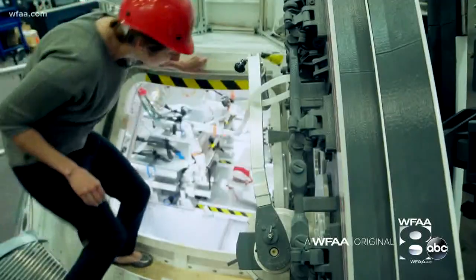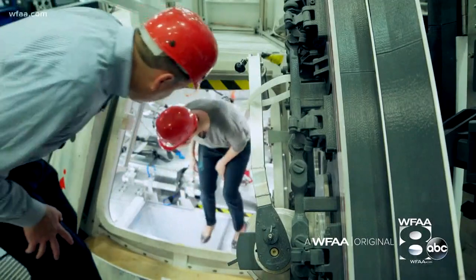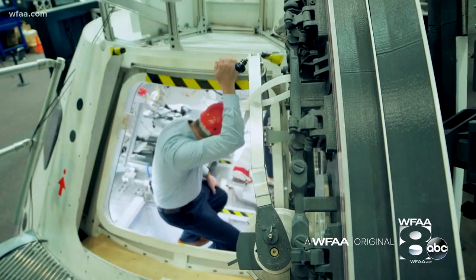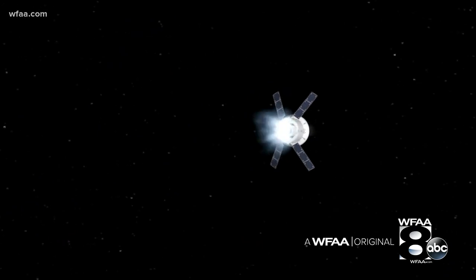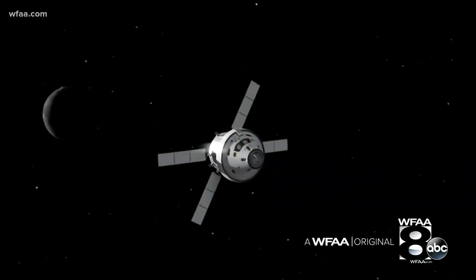This is the Orion mock-up here at the Johnson Space Center. Orion is NASA's next-generation space capsule for exploration beyond lower Earth orbit — but this is what NASA is spending its time and money on: to go to the moon, Mars, even an asteroid.